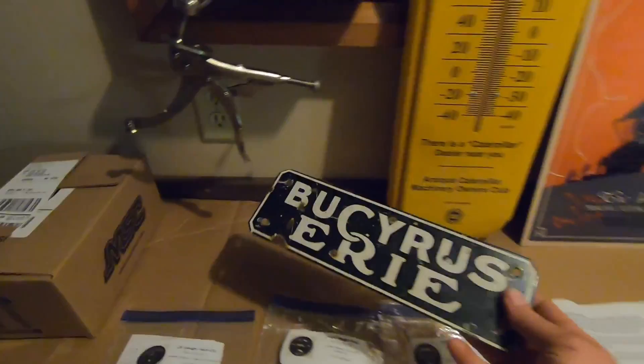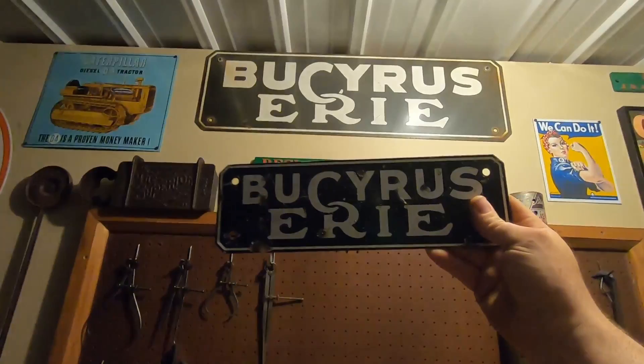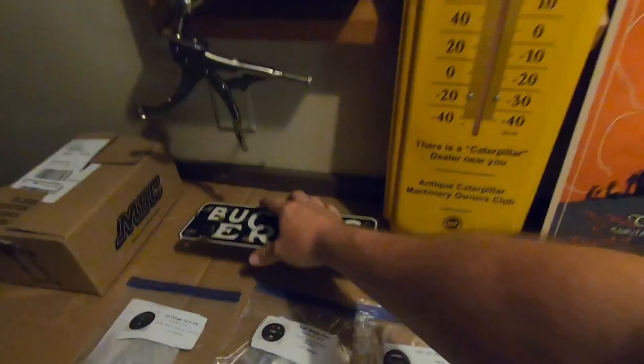Let's start with this Bucyrus Erie porcelain tag. My buddy Dan from Alaska sent me this. It's a miniature version of that bigger one I have up there. Of all the porcelain I have on the walls in this place, these two Bucyrus Erie tags — signs, whatever you want to call them — are the only actual authentic vintage ones that I have. Everything else here is repops because I'm way too cheap to pay authentic porcelain sign prices. I like the high quality of them and the look of them. He even signed it on the back: six of 2020. Classic.